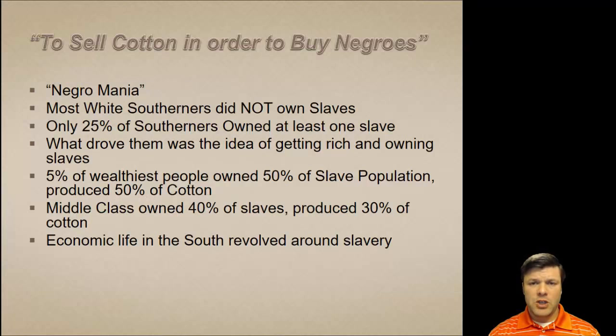The cotton revolution introduced an insatiable need for labor. As one cotton planter later described it, it set off a mania to sell cotton in order to buy Negroes. Some simply called this Negro mania — in the sense that the only thing more coveted than the slaves themselves was the land upon which the slaves were to work.